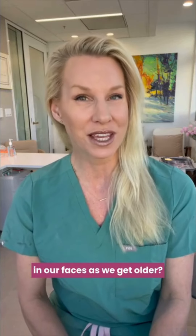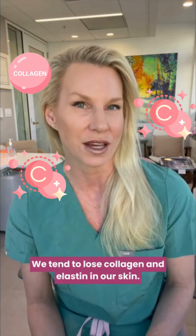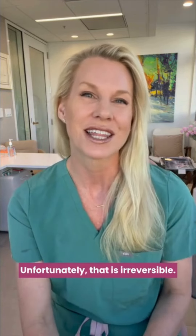What kind of changes can we expect in our faces as we get older? We tend to lose collagen and elastin in our skin. We do develop sun damage, which I have a lot of on my chest — I wear makeup on my face to cover it. Unfortunately, that is irreversible.